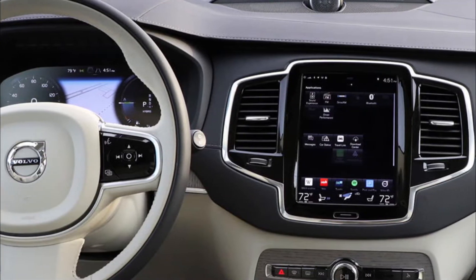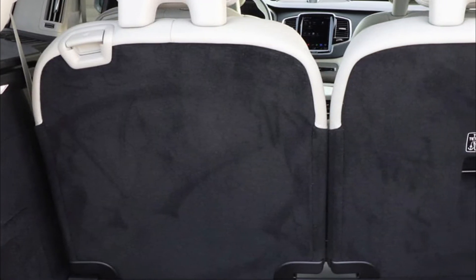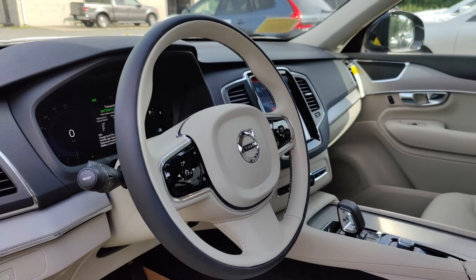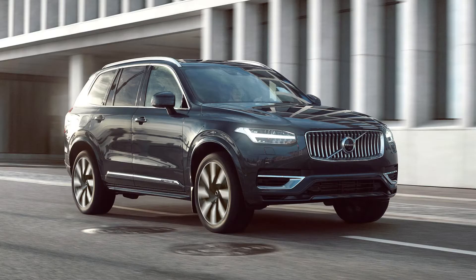Want a 2023 Volvo XC90 redesign with some more pep in its step? Ask our team to show you the 2023 Volvo XC90 V6 Plus Bright. This mild hybrid SUV has a supercharger under the hood, and you'll feel that as soon as you press down hard on the pedal. Spring off the starting line in style when you drive this trim level.